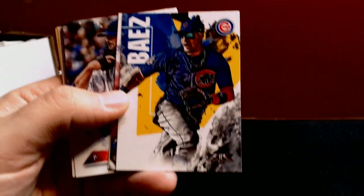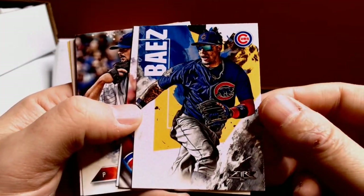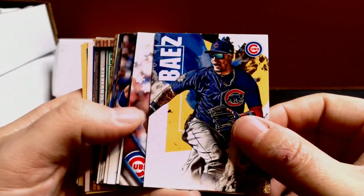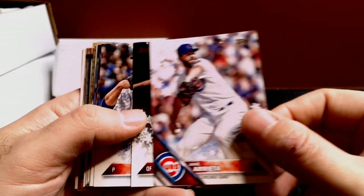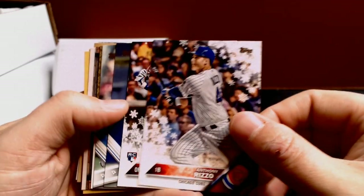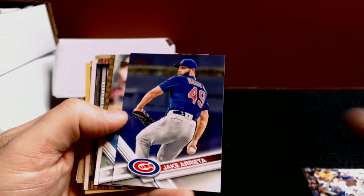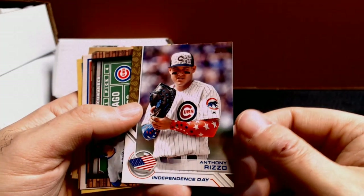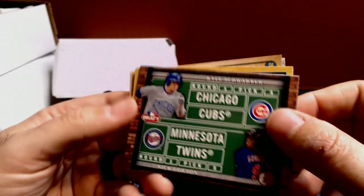I'm trying some new camera settings, so I apologize — it's going to be a little darker, but hopefully the whitewash problem isn't there. We've got a Javier Baez out of Topps Fire, a Jake Arrieta out of 16 Holiday, Dexter Fowler, Jon Lester, Anthony Rizzo, and Albert Almora from his rookie year. Check out that Anthony Rizzo Independence Day card — that's very awesome. And a Kyle Schwarber.